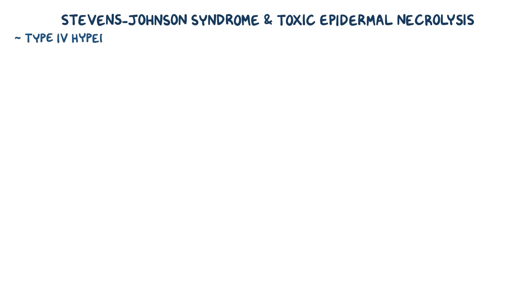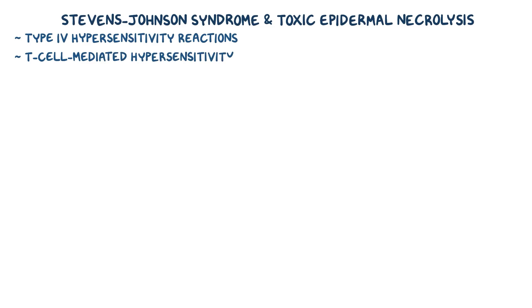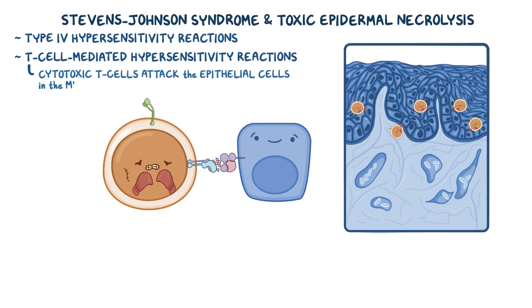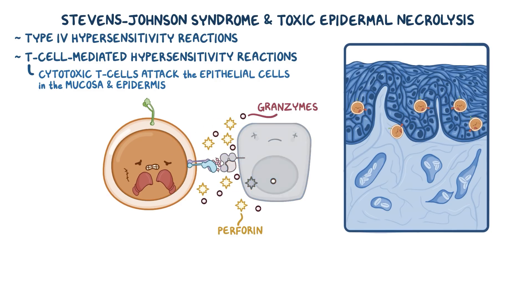Stevens-Johnson Syndrome and Toxic Epidermal Necrolysis are both type 4 hypersensitivity reactions. They're also called T cell-mediated hypersensitivity reactions because cytotoxic T cells directly and aggressively attack the epithelial cells in the mucosa and the epidermis, and release a payload of perforin and granzymes to kill them. Perforin lyses the target epithelial cell, forming pores which allow granzymes to enter and induce cell death or necrosis.